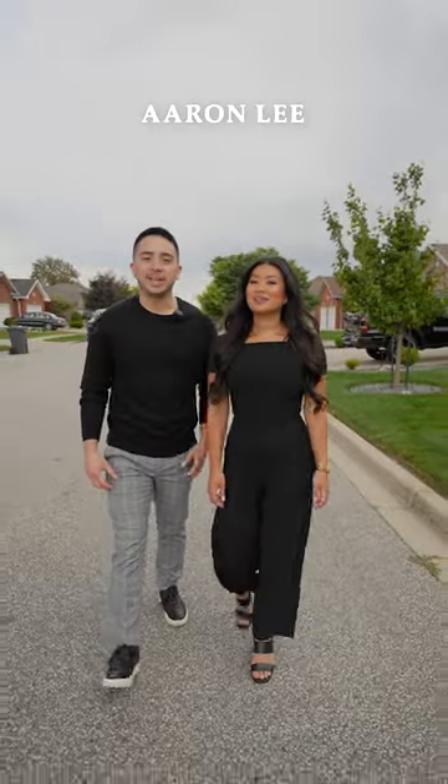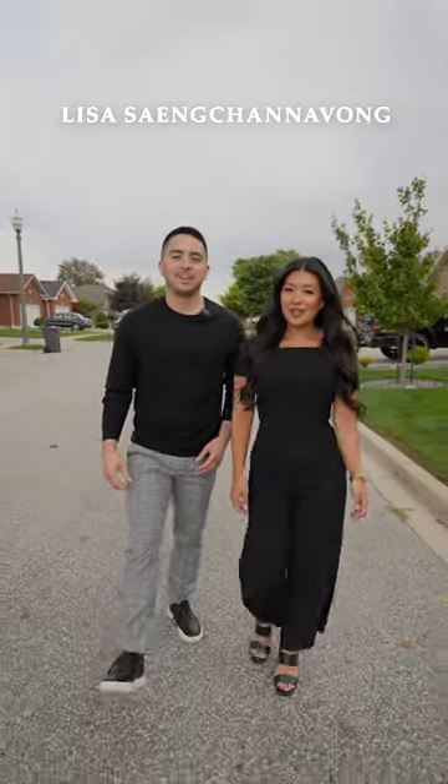Hey everyone, it's Aaron Lee here and Lisa Santanavon with Jump Realty, and we are heading towards our newest listing at 1325 Magnolia Avenue.